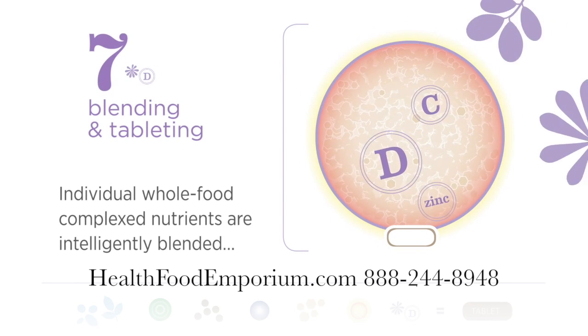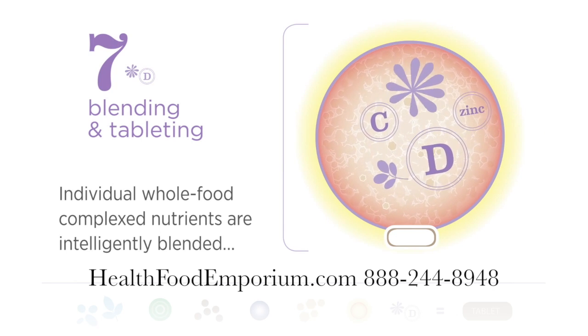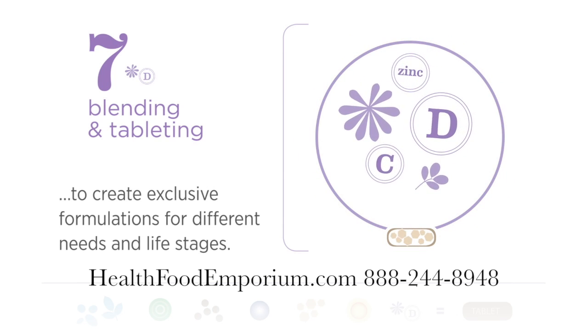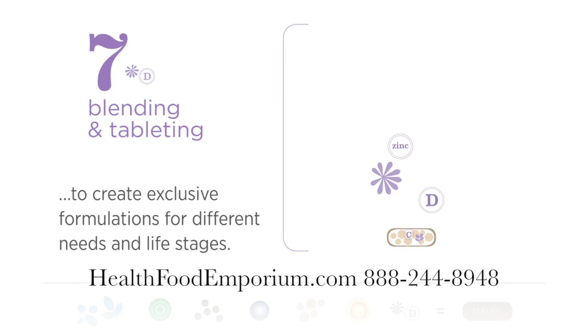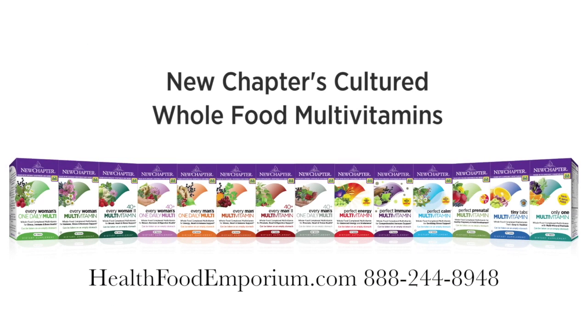Blending and Tableting: Individual whole food complex nutrients are intelligently blended to create exclusive formulations for different needs and life stages. In addition, we include artisanal blends of targeted herbs to support specific areas of wellness.